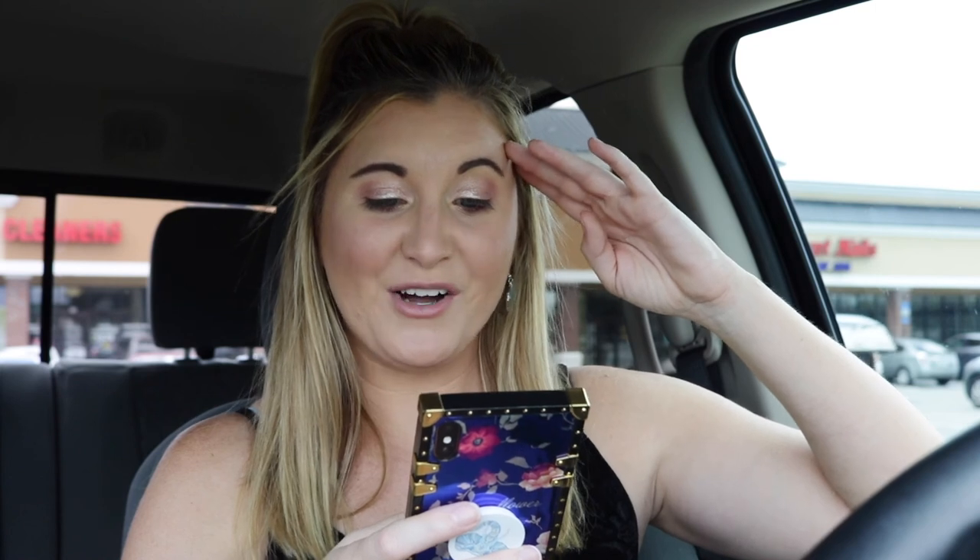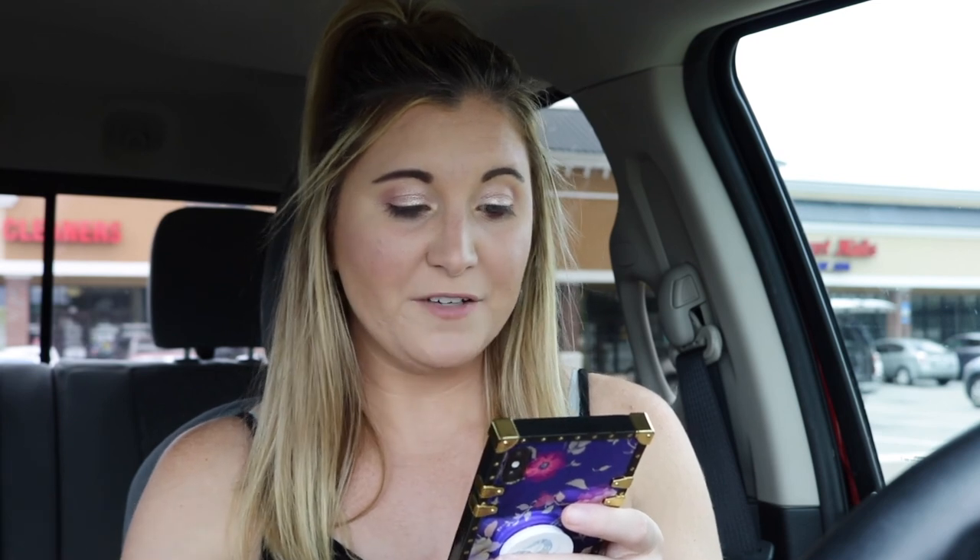The salted caramel mocha coffee frappuccino blended beverage is where they combine mocha sauce and toffee nut syrup with coffee, milk, and ice, which actually sounds really good. Then they finish it off with sweetened whipped cream — their whipped cream is so good. They top off the whipped cream with caramel sauce and a blend of turbinado sugar — t-u-r-b-i-n-a-d-o, kind of like tornado but turbinado — never heard of that — and sea salt, with an explosion of flavor in every sip.